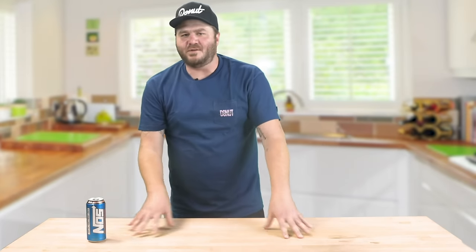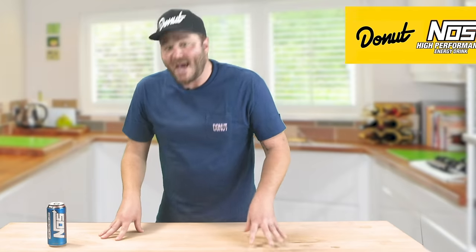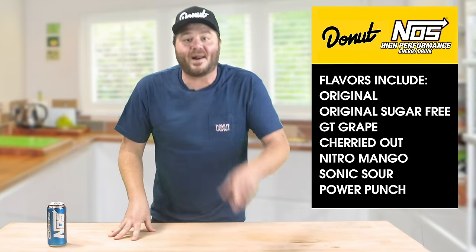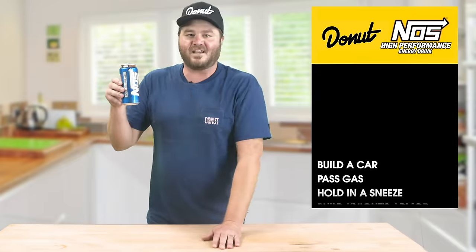Hi, I'm James Pumphrey. It's an old rumor that humans only use 10% of the brain — that's not true. We use 100% of our brain 10% of the time. Maybe it's because we lack focus and energy. I'm no brain doctor. But I do know that NOS Energy Drink gives me energy, and if you're a human, you need energy to do stuff.